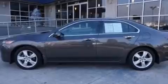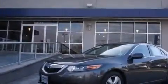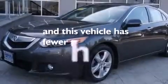Also included are front and rear floor mats, a passenger side airbag, latch-ready child seat anchors, an auto-dimming rearview mirror, and this vehicle has less than 34,000 miles.